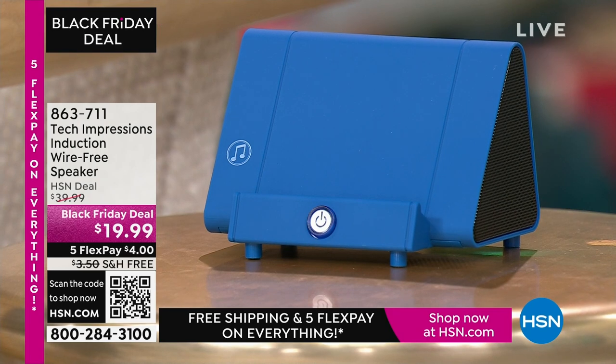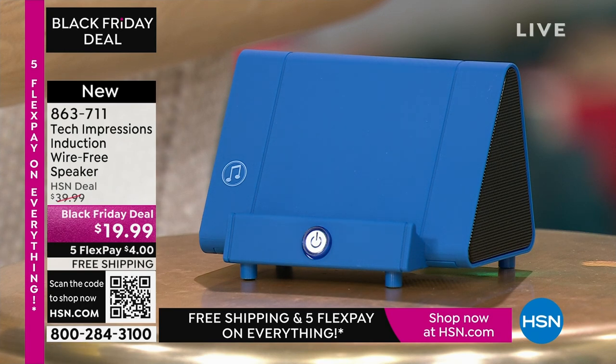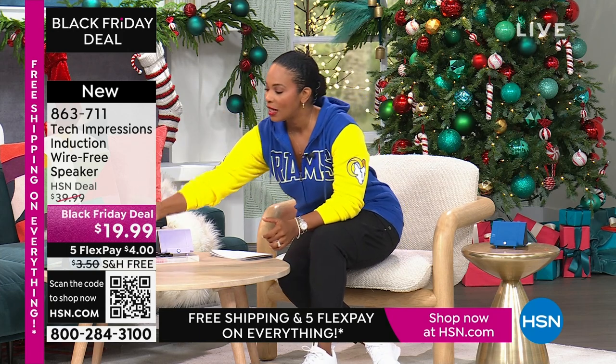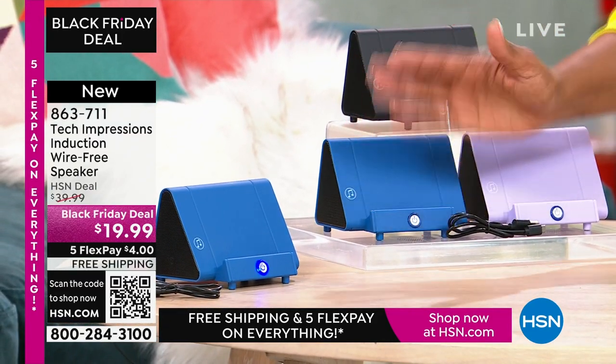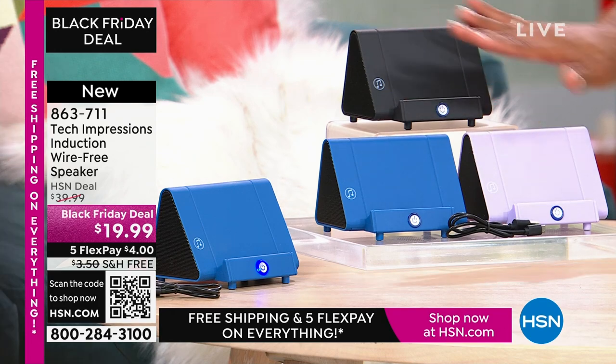Let me close my laptop and direct your attention to this speaker right here. What you're going to love about this Tech Impressions speaker is that if you want to amplify the sound on your phone, all you have to do is set it on the speaker and it's amplified. You don't need to plug anything in, connect, use Bluetooth, wireless, password, or router. You just set it on the ledge and instantly you can hear what's going on. It's less than $20, available in black, blue, or lavender.